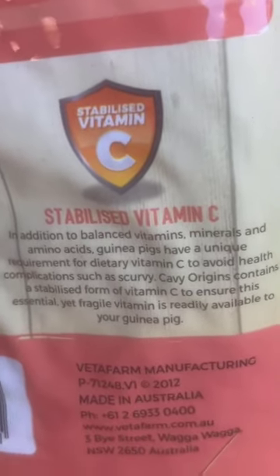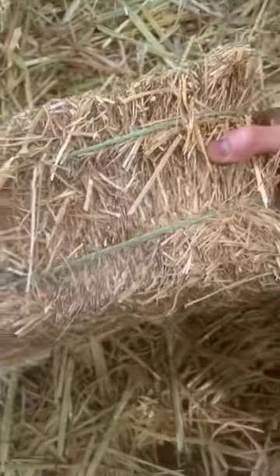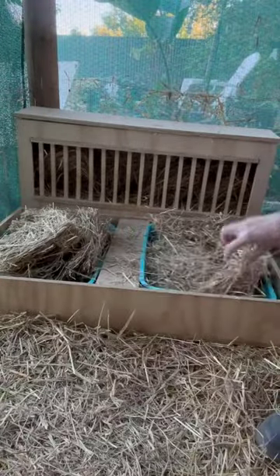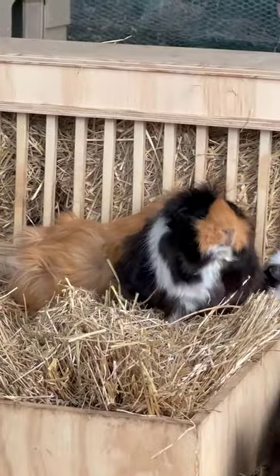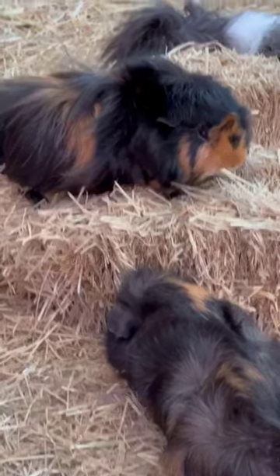They also have fescue hay, which when fed with their pellets needs to consist of 75% of their diet. Hay is a very important part of a guinea pig's life because it helps keep their continuously growing teeth chiseled down, and it also helps their gut health. That is why I will always feed my guinea pigs fescue hay and KV Origins pellets.